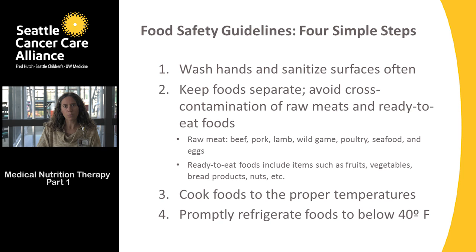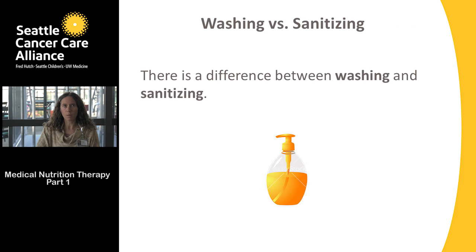The four simple steps we're going to review are: washing hands and sanitizing surfaces often, keeping foods separate to avoid cross-contamination, cooking foods to the proper temperature, and making sure that we're promptly refrigerating foods.